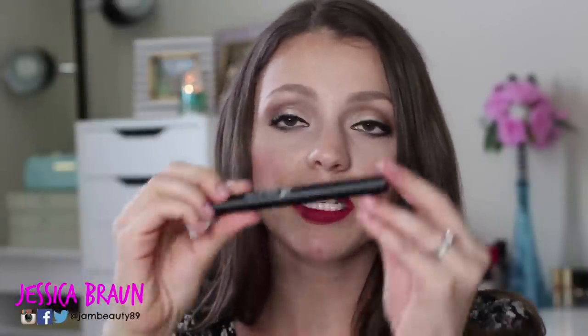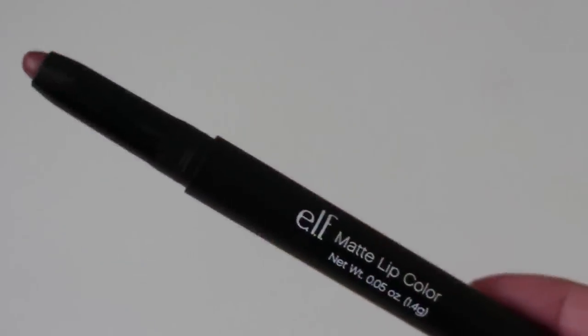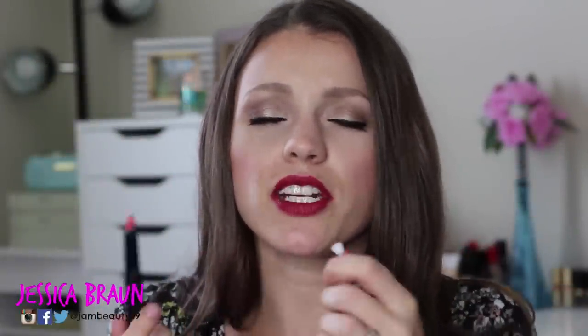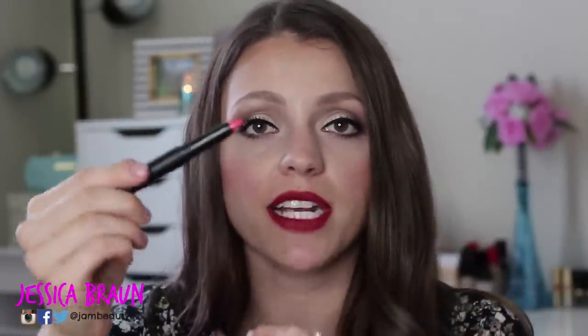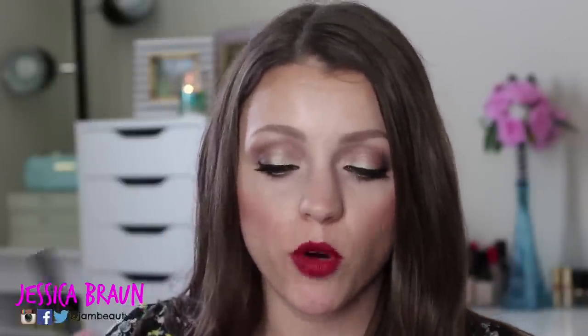Let's talk about the packaging. It's really sleek — they all look the same, but it's got the color swatch on the end and the name on the end as well. When you open it, it's kind of like a pencil-like bullet. They also have a sharpener on the end — it should really be called a shaper — because you can put it in and twist it through, and it reshapes it into more of a pencil-like shape. That's nice if you want it to stay pointed, especially when you're going around the lines of your lips to be more precise.